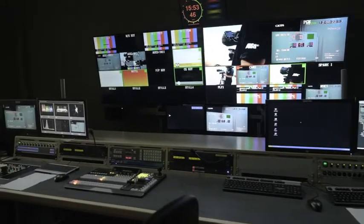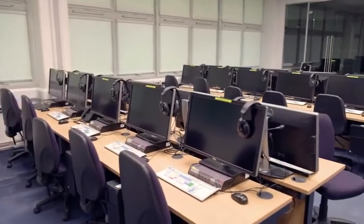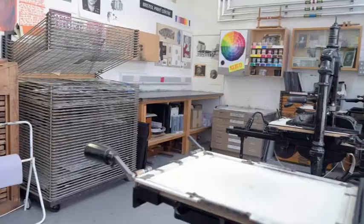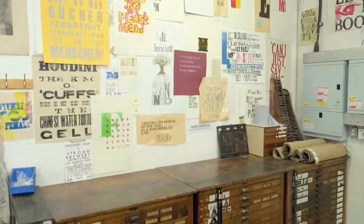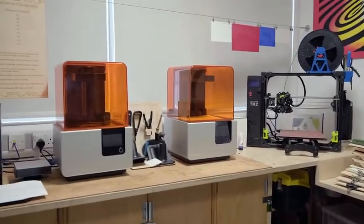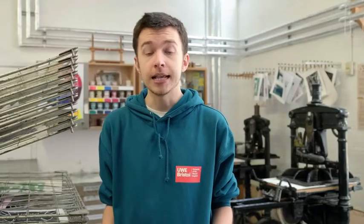Now if we head down the corridor we'll see the five digital design studios fitted with Macs with software like Adobe Artifx, Illustrator and InDesign. If we head upstairs we'll see the illustration studios as well as a multi-purpose gallery. C-Block is made of many different centres including the internationally recognised Fine Print Research Centre, the Textiles Printing Centre, the Fabrication Centre and the Digital Printing Bureau, all together providing equipment ranging from lithography and etching to 3D printing and laser cutting.